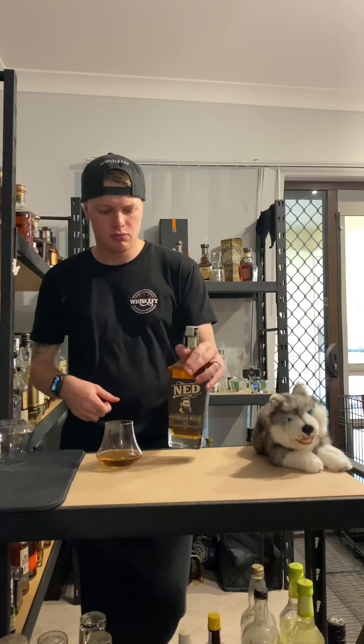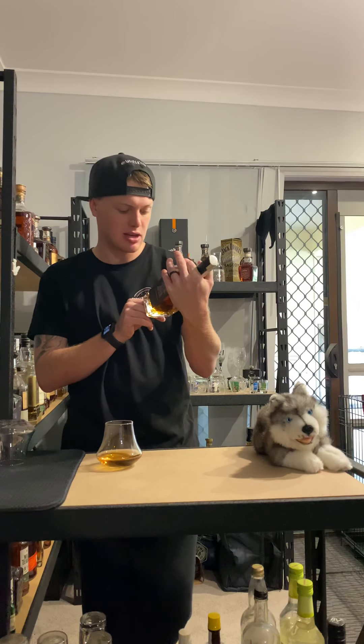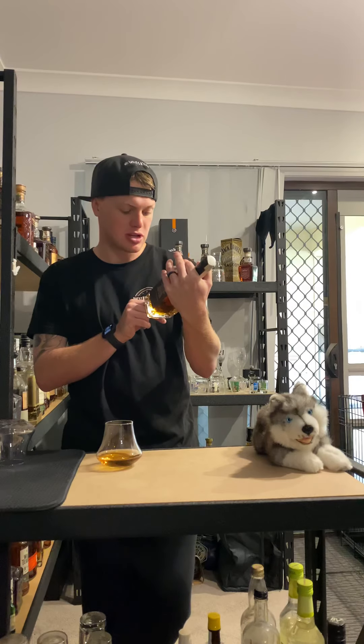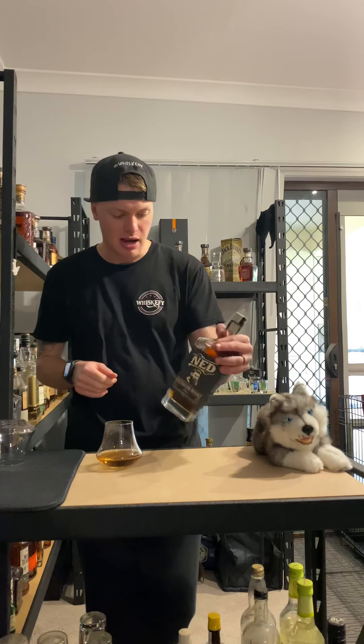It's a similar way they make Jack Daniels, and then it's hand bottled. They put a number on the bottle, so I have bottle seventeen thousand one hundred and twenty three — or that's just a random serial number, who knows.